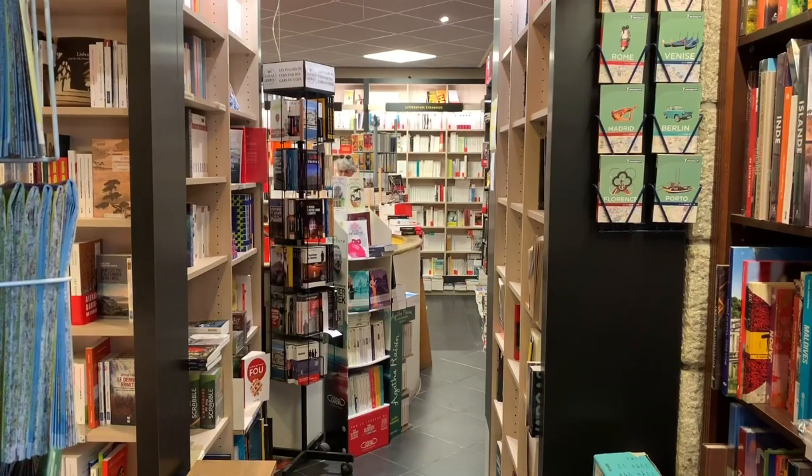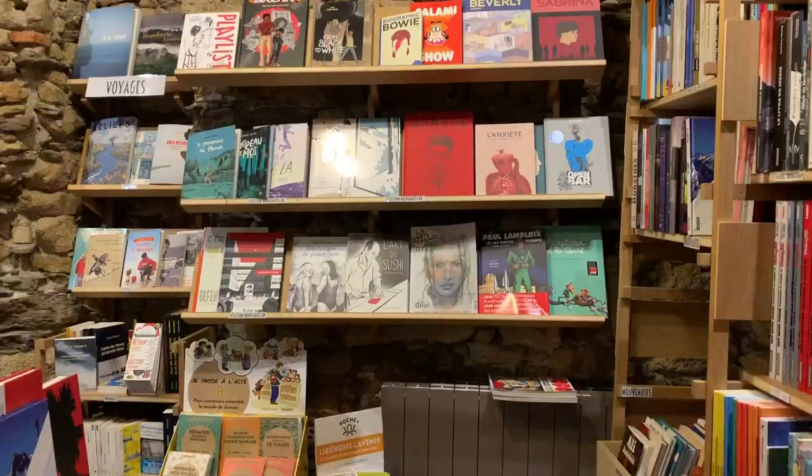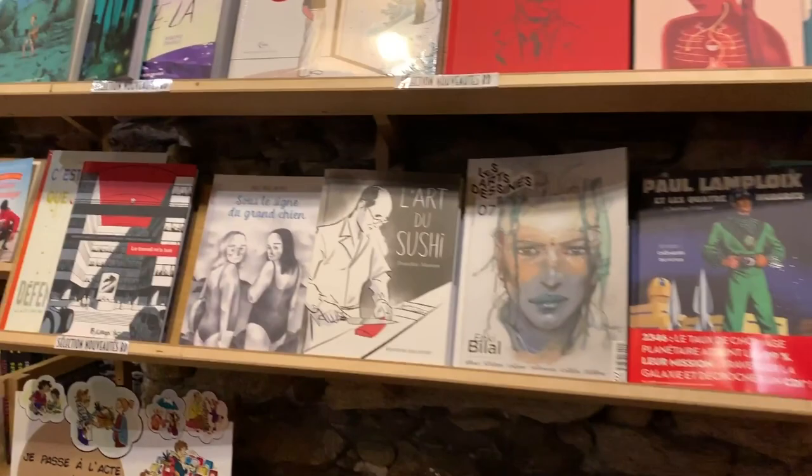Nantes has a surprisingly large array of bookshops, each with a different theme and all worth exploring. Some of my favorites were Librairie Coiffard Nantes, which is over 100 years old, and Le Bien Aimé, which doubles up as a coffee shop.